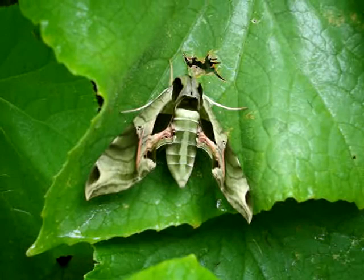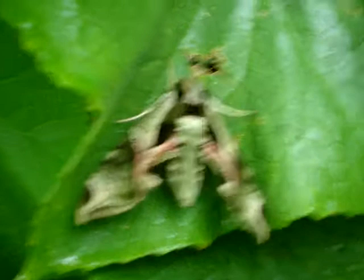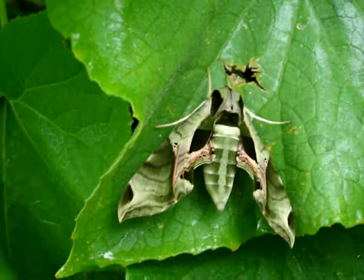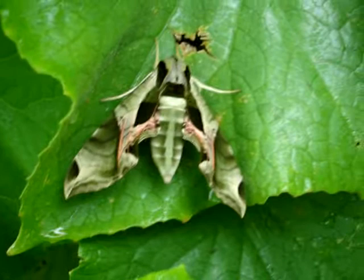Today I saw this interesting cool thing right here and I'm not sure what it is. It looks sort of like a moth but it's huge — it's like the size of a hummingbird. Whether it's a hummingbird moth or whether this is a cicada, I don't know.